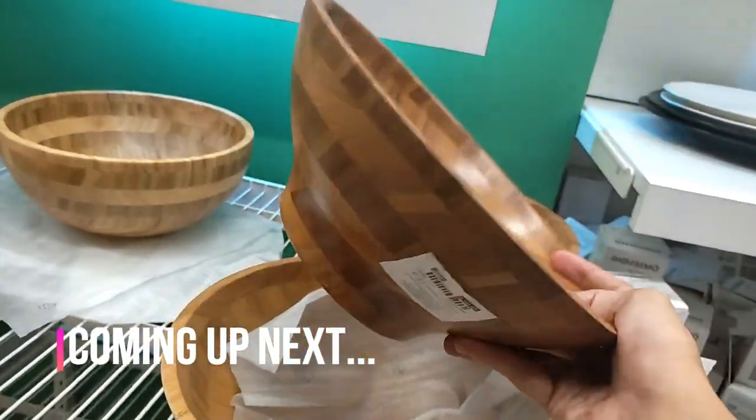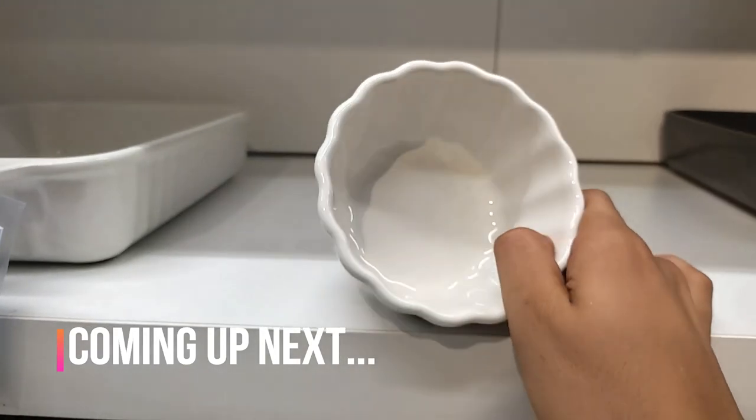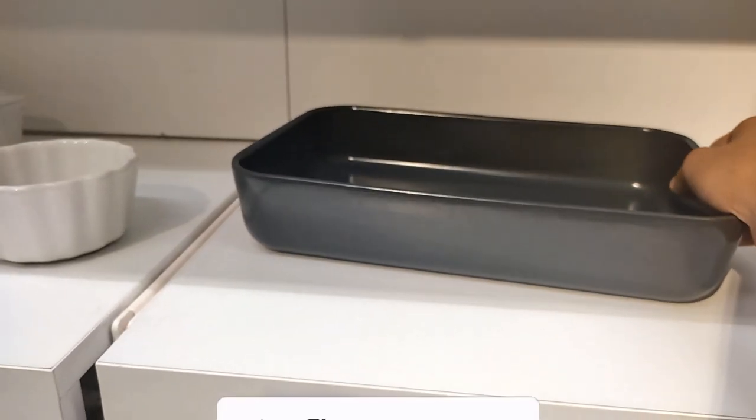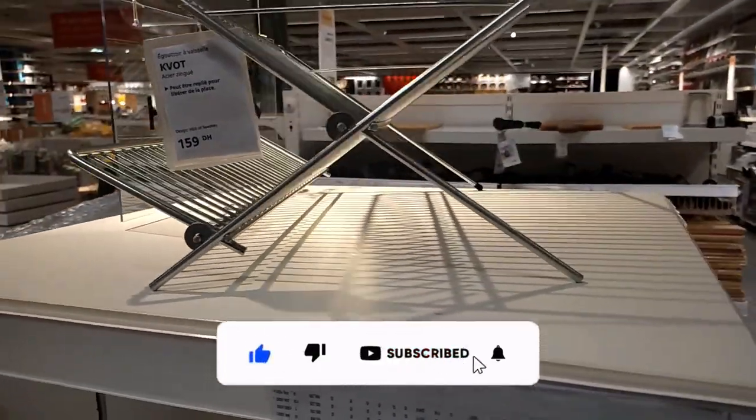Hey there! Today, join me on a budget-friendly shopping spree at Ikea, where we'll discover incredible deals on everything from stylish furniture to versatile kitchenware. But first, please like this video and leave an honest comment — it really helps me a lot.